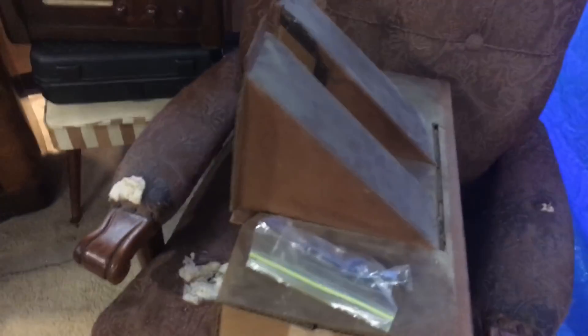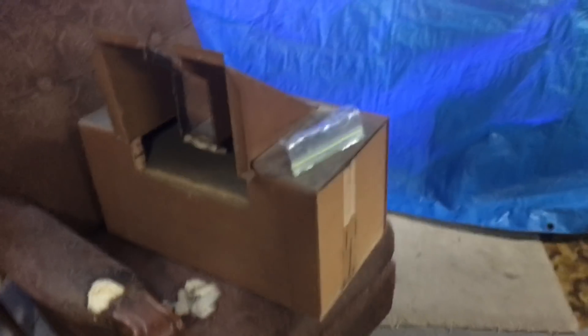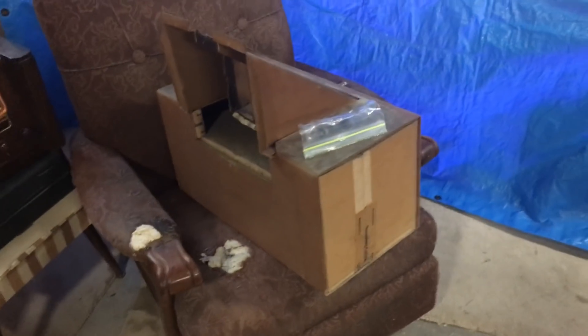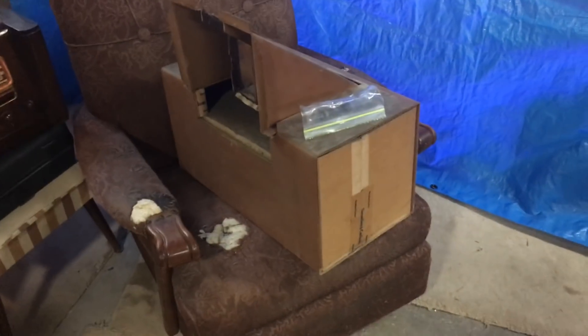Now I'm going to fit in the special transmission line speaker in the back and we'll listen to it again to see if it sounds any different. Not a very good test but the best I can do. I've fit it in — the transmission line box is right down there, the port on the box faces right down towards the floor. Now let's hear if there's any difference.